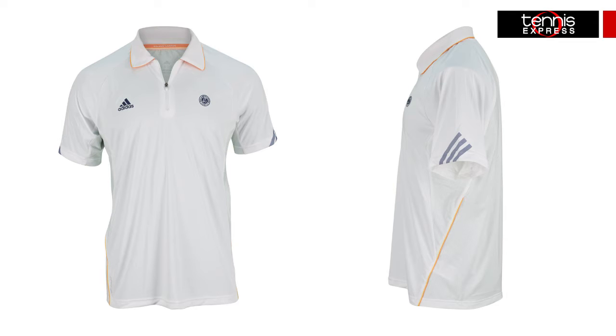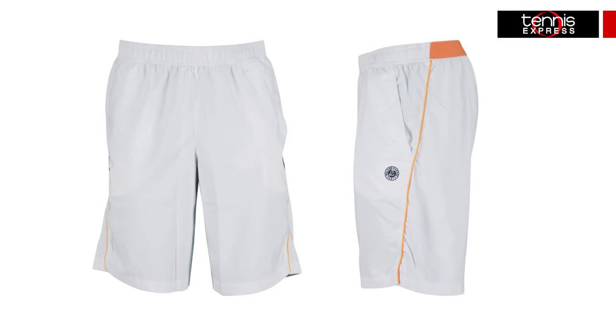A Roland Garros logo is located on the left chest. The matching high-performance Roland Garros Encore Bermuda shorts in white feature Climacool technology that actively repels heat and moisture away from the body. The elastic waistband and mesh gusset for ventilation will keep players comfortable as they pound the clay. The Roland Garros logo is also included on the front. Look for Jo-Wilfried Tsonga sporting this exact look at the French Open.